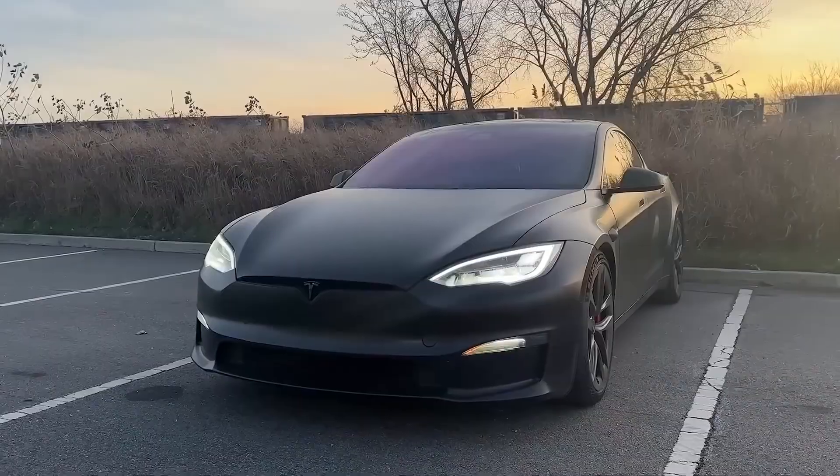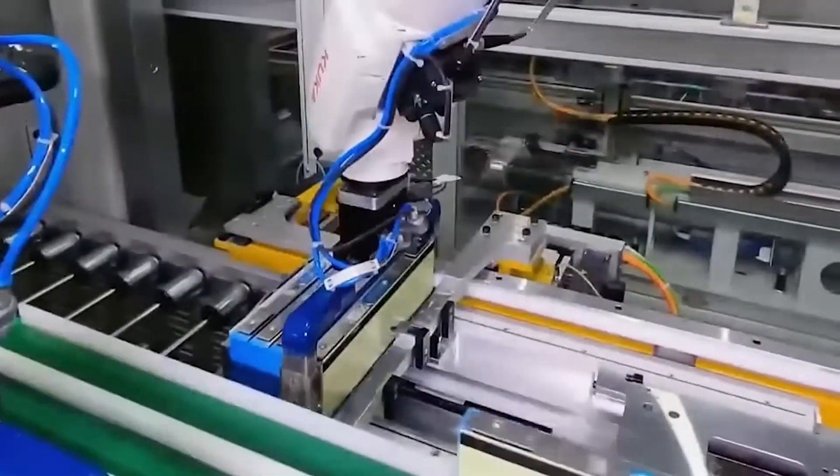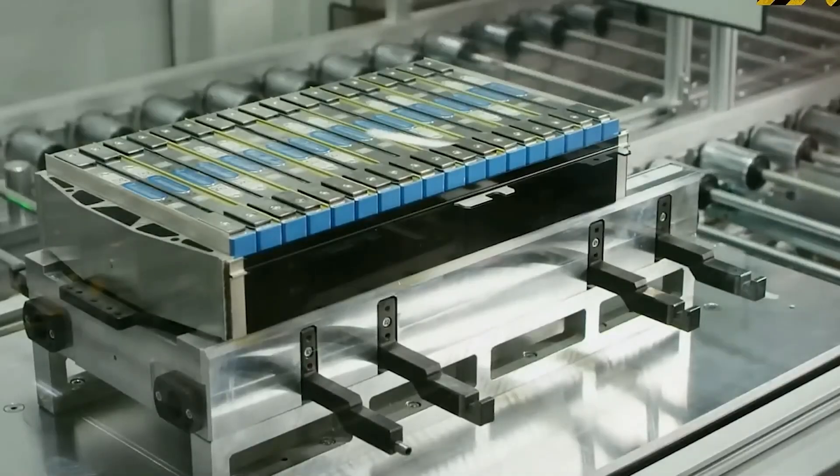You might know this, but most pacemakers use these types of batteries. Solid-state batteries are known for being very safe. However, because they are complex and the technology wasn't advanced enough, these batteries were rarely used, and this is unfortunate.